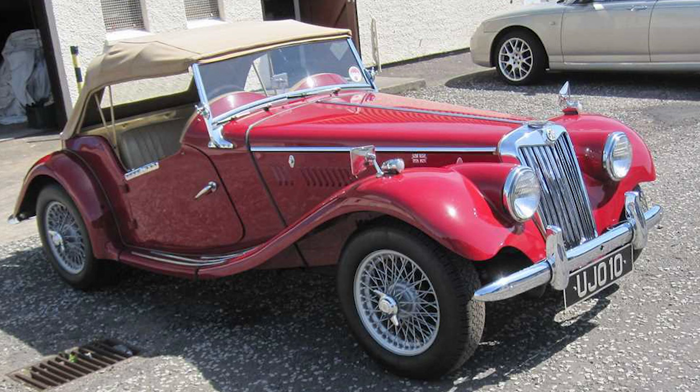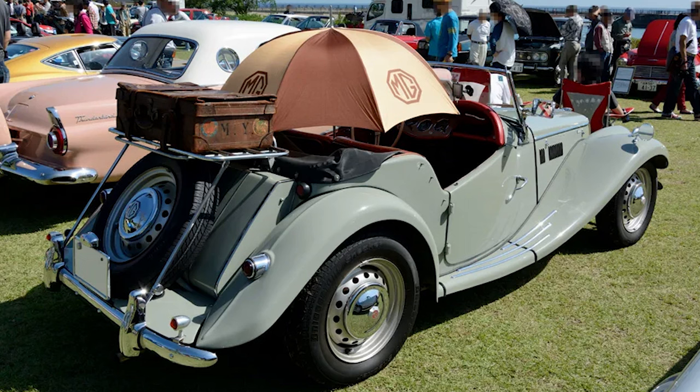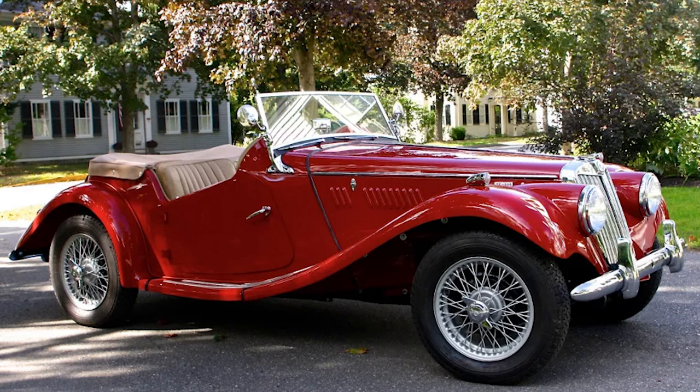The MG TF stands as a testament to MG's commitment to producing accessible and enjoyable sports cars. Its evolution from the early Midget models through the TA, TB, TC, and TD paved the way for the TF's success.